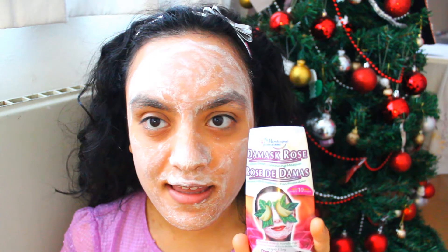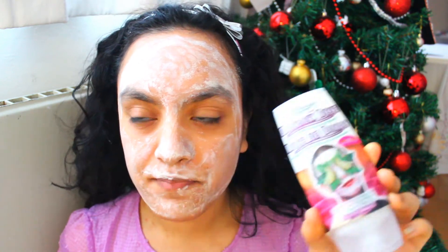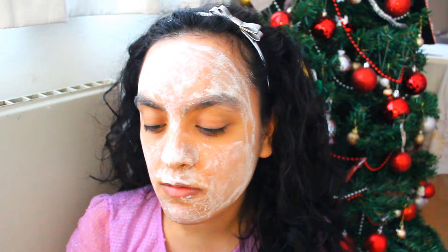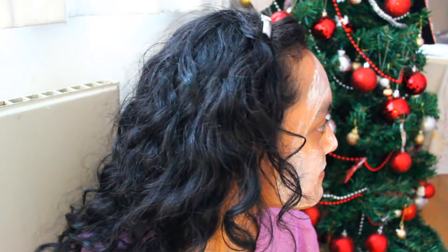It says 'Montagne Jeunesse' on here, because the products in Norma are usually from last season. Last year Montagne Jeunesse was what they were called, but they changed it to 7th Heaven because not a lot of people can pronounce their name since it's French. So that's why it doesn't say 7th Heaven. But I don't feel like masks really go out of style, so yeah, I'm just going to wait for this to be finished.